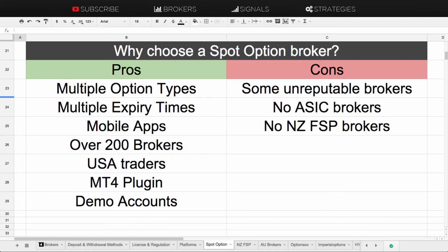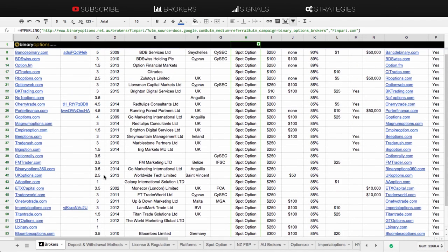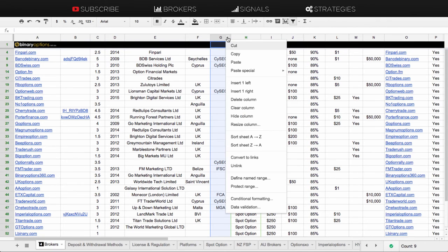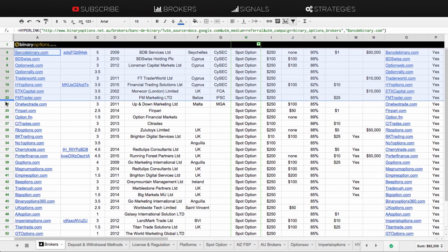I'll go through some of the different options on SpotOption. I've reviewed well over 50 different brokers on SpotOption, so there's plenty to choose from. I'll go through the various SpotOption brokers that are regulated and not regulated. Of those I've reviewed, there are about eight different regulated brokers. The majority have a CySEC license, there's also ETX Capital which has the UK financial license, one with a Belize financial license and one with a Malta Gaming license.